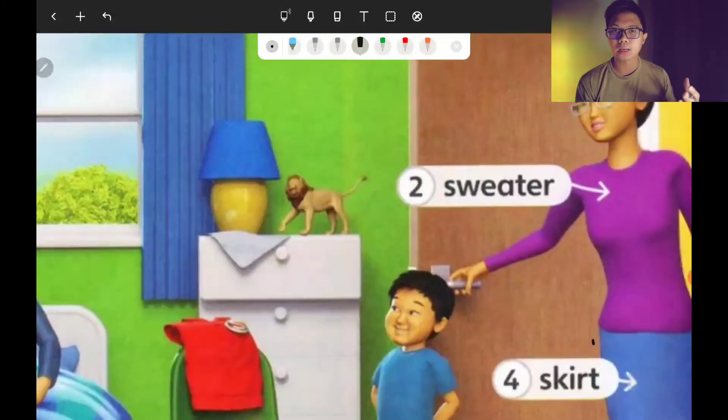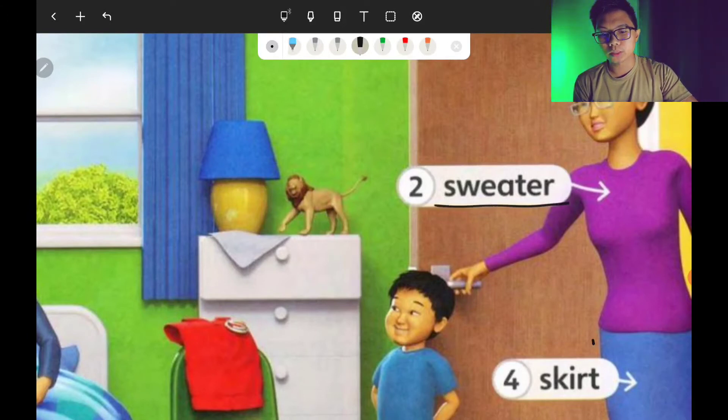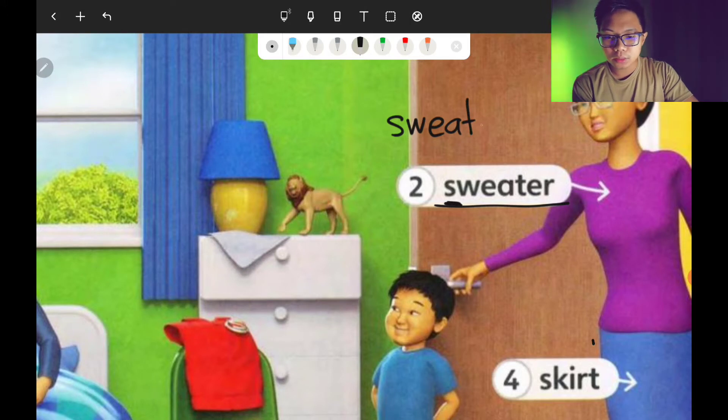Number two is sweater. How do you spell sweater? S-W-E-A-T-E-R. Sweater.